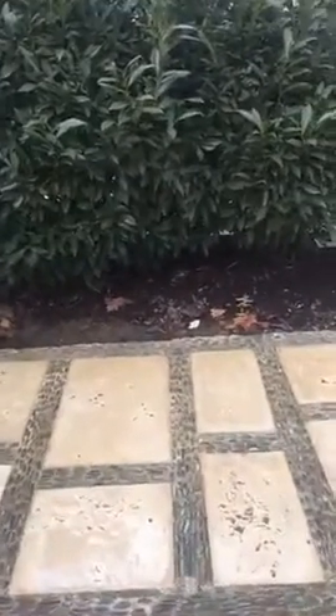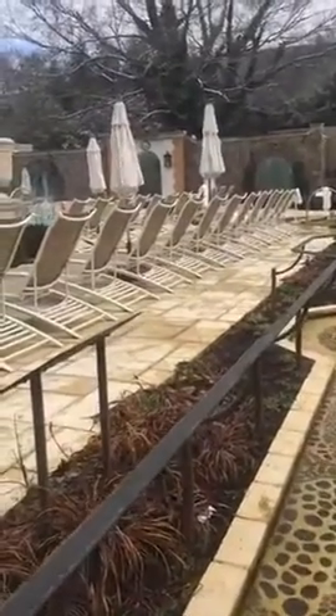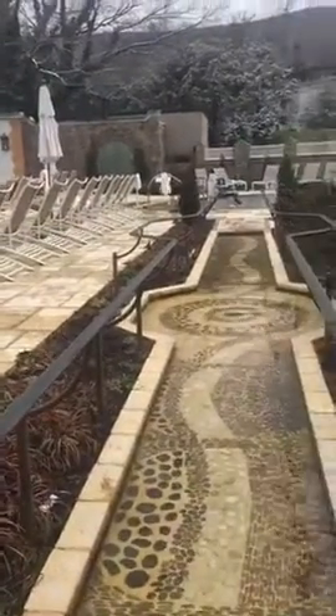They have a bunch of different pools here that are mineral fed. Let me give you a quick look around at the spa. There are cabanas, a spa cafe, and a thermal shower from a well that's been made with mineral water.